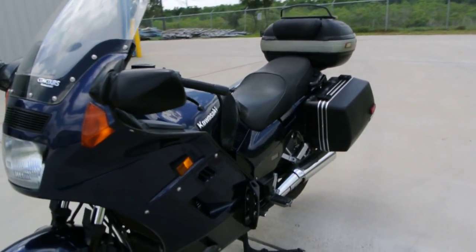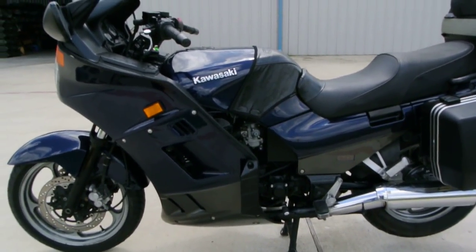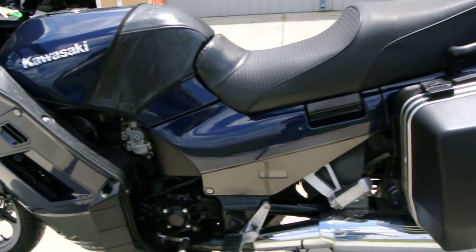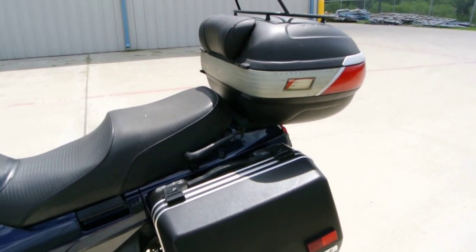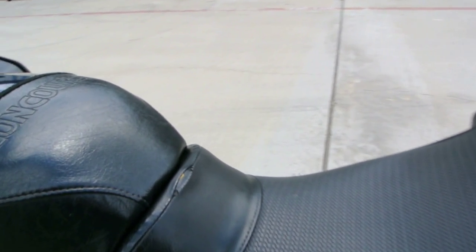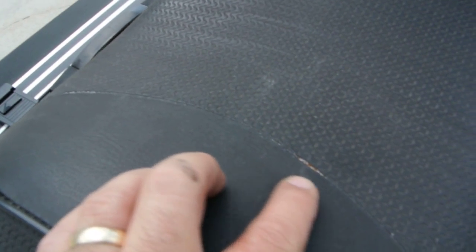The bike's got about 58,000 miles on it, so again I think it was ridden probably more than it was cleaned, and there's nothing wrong with that. There's a little bit of wear on the seat — some of the seams are starting to come apart, so the seat's getting a little weak.